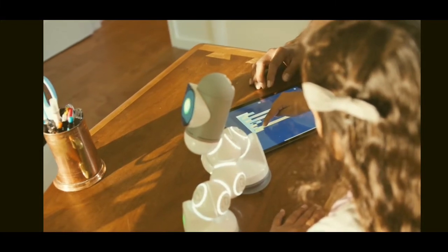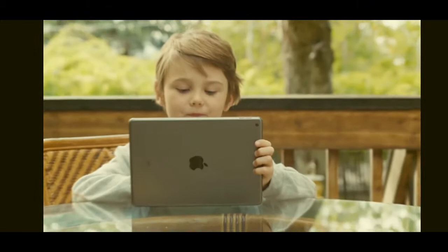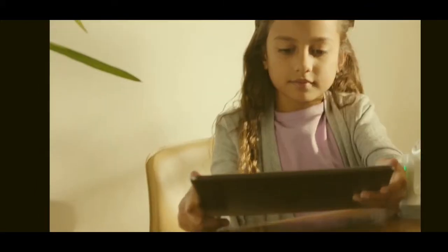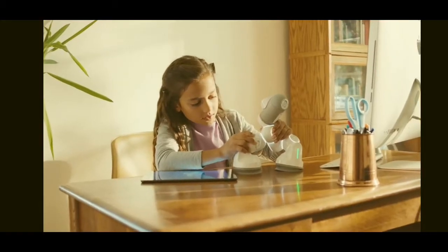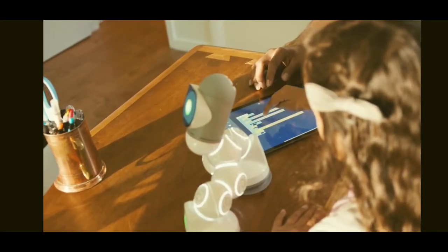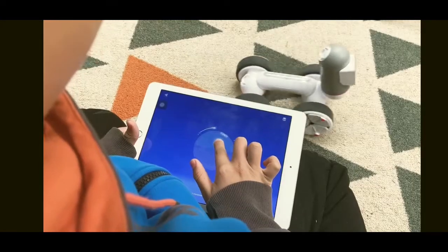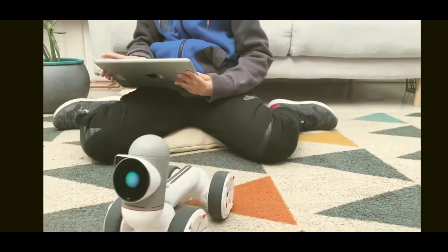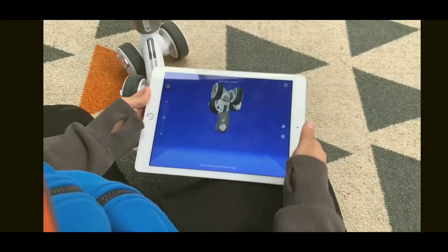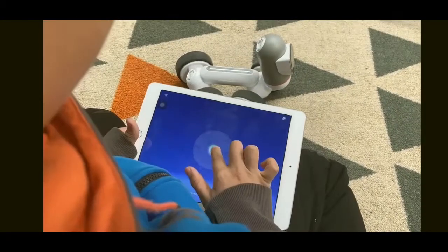Now let's talk STEM. ClickBot takes a new approach to STEM and learning code. Most STEM products are either too simple or way too complicated. ClickBot goes all the way from super basic to real-world coding. Built a new robot by just clicking pieces together? You don't need to program it to drive — just hit record and move the robot however you wish. And that's it. Now you can control it.